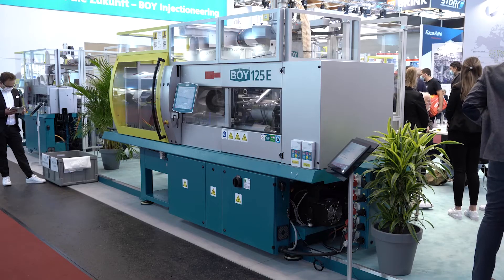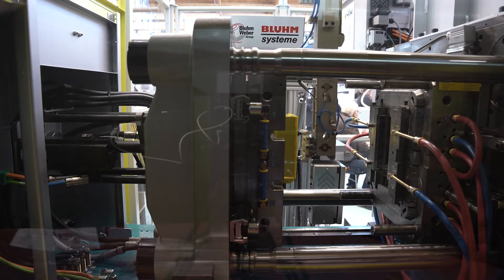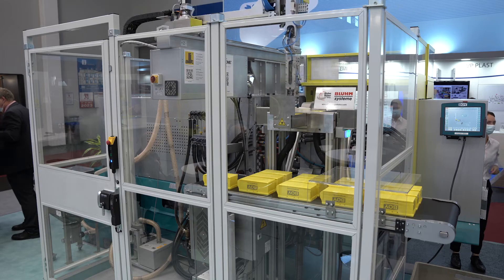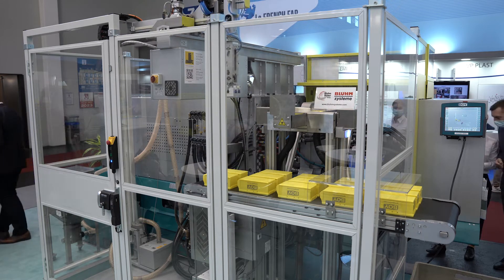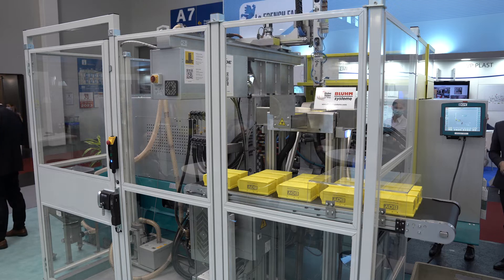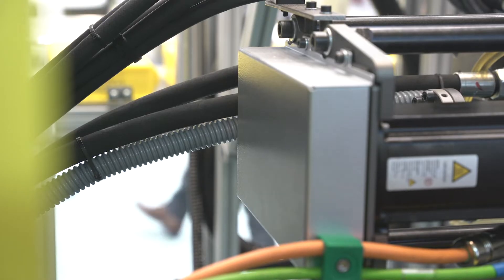With its BOY 125E, BOY presented the largest injection molding machine from its product program. With a clamping force of 1250 kN and a footprint of only 5.2 m², the BOY 125E impresses in terms of performance and compactness.